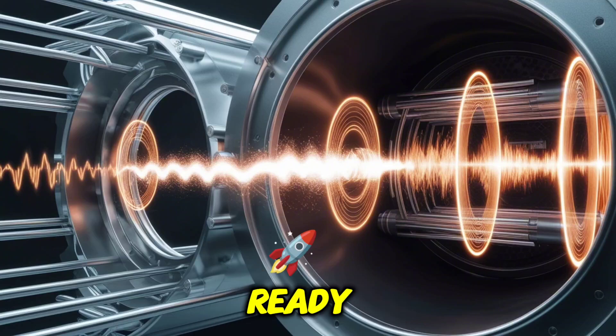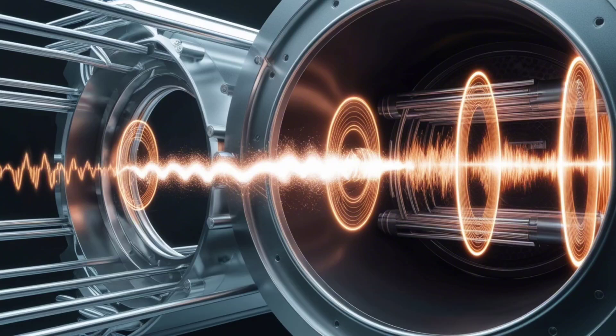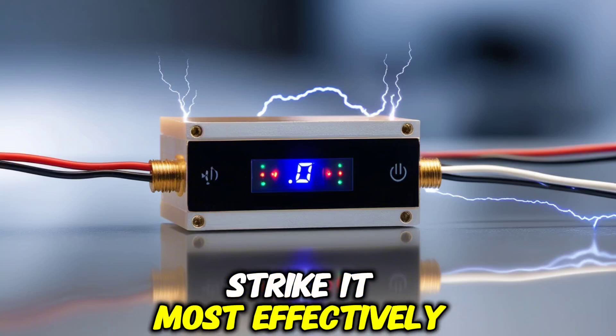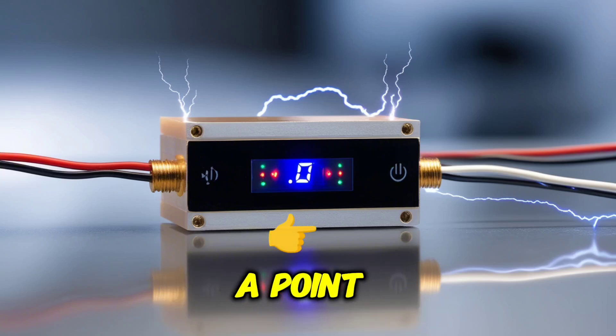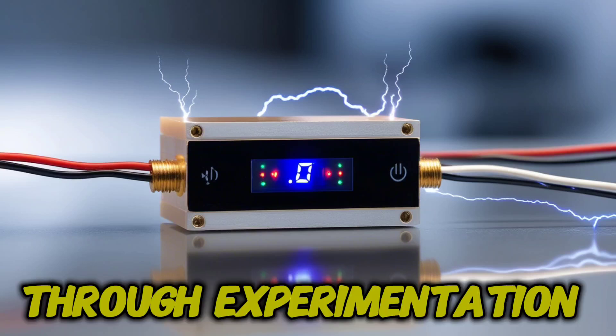Once the chamber is ready, the next step is securing the piezoelectric transducer. It should be mounted at a location within the chamber where sound waves will strike it most effectively. To get the best results, position the transducer at a point of maximum vibration within the resonating chamber, which can be determined through experimentation.